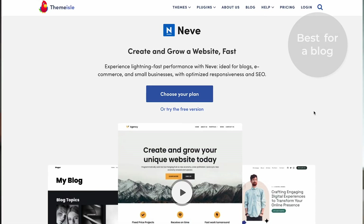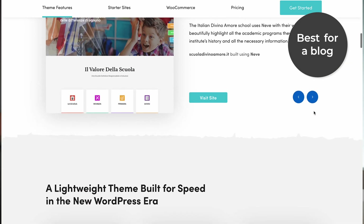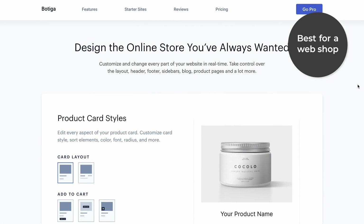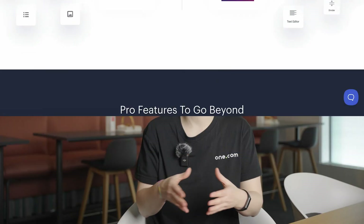Best for a blog — our choice is Neve. This is a really good theme for many different websites, but Neve is particularly great for blogs. It has many amazing layouts that let you display your blog posts stylishly and creatively. Best for a webshop is Boutiga. This is a complete theme for WooCommerce, the most popular software for building a webshop with WordPress. Boutiga comes with lots of stylish designs for different products and shopping carts.